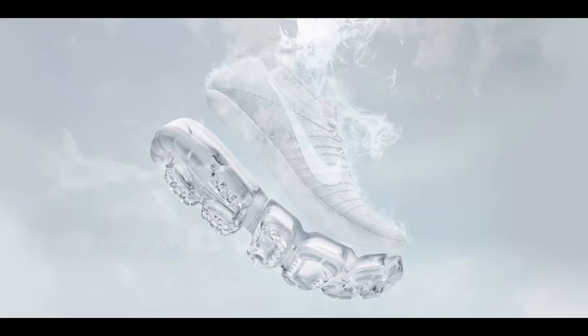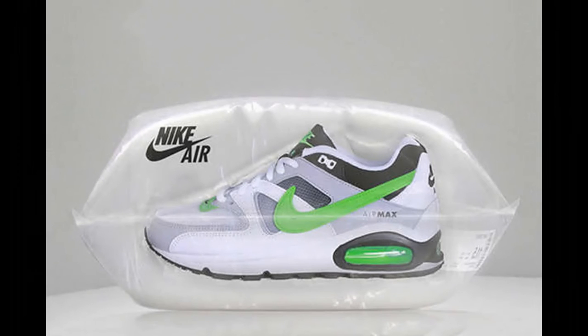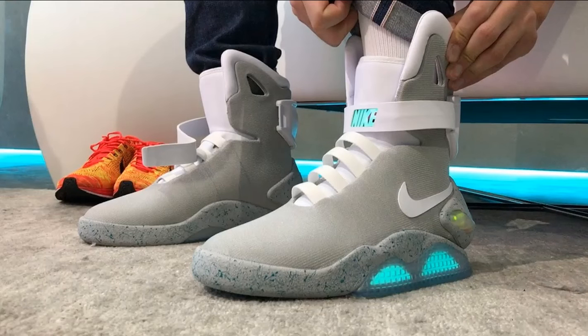Next up on the list is Nike Air. The basis of air technology consists of pressurized air being put inside a tough yet flexible bag, bringing flexibility and springiness without compromising structure. This is done through an aeronautics technique called blow rubber molding. To make sure the gas doesn't leak from the air units, Nike used dense gases, which can't escape from the polyurethane material of the bag.